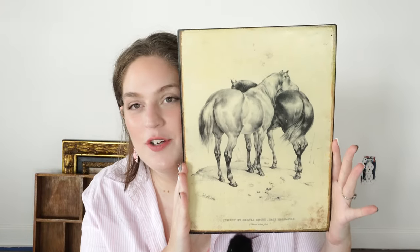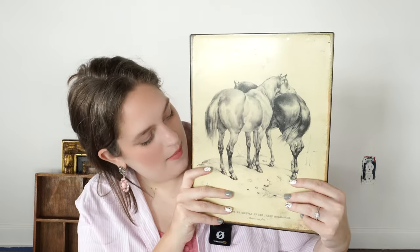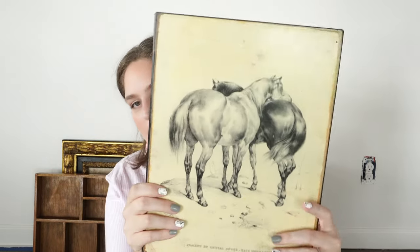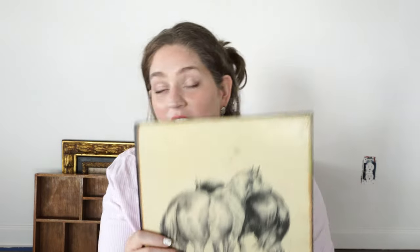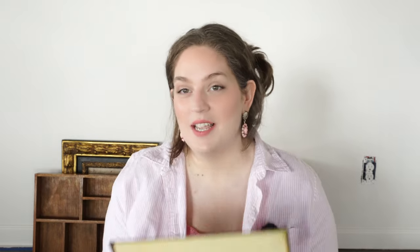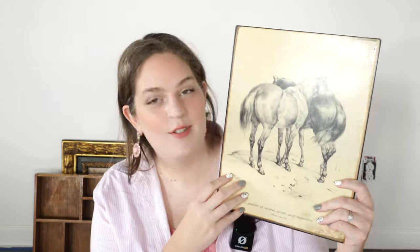This next piece is a picture of horses — this was two dollars. It looks like about an eight by ten size but it's metal. I love horses so much. I've had horses since I was about six or seven years old. My horse unfortunately passed away at the beginning of this year so I'm not going to get any more for a while, but it was a big part of my childhood. I loved the colors of this while also combining one of my favorite animals.